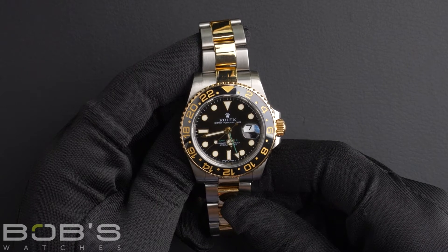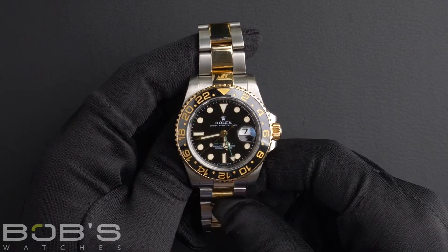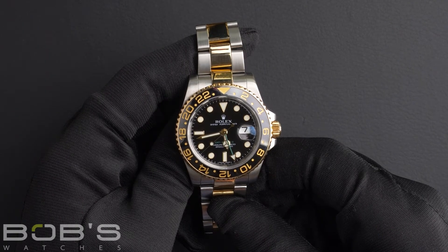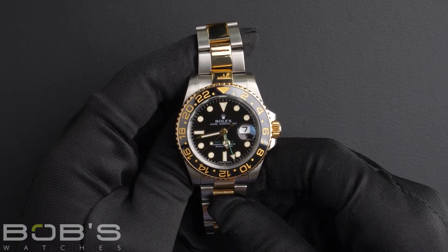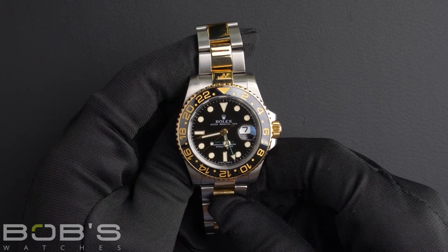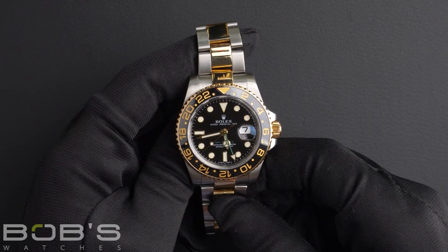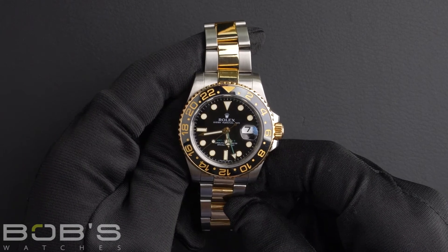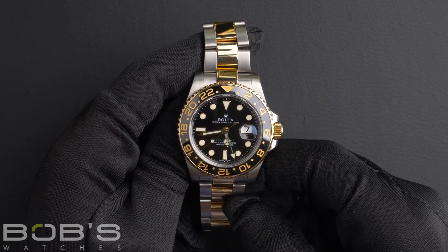The case is 40 millimeter stainless steel with an 18 karat yellow gold scratch-resistant rotatable 24-hour ceramic bezel, and has an inner reflector ring engraved with the serial number, as well as a scratch-resistant sapphire crystal, and contains an automatic 3186 movement.